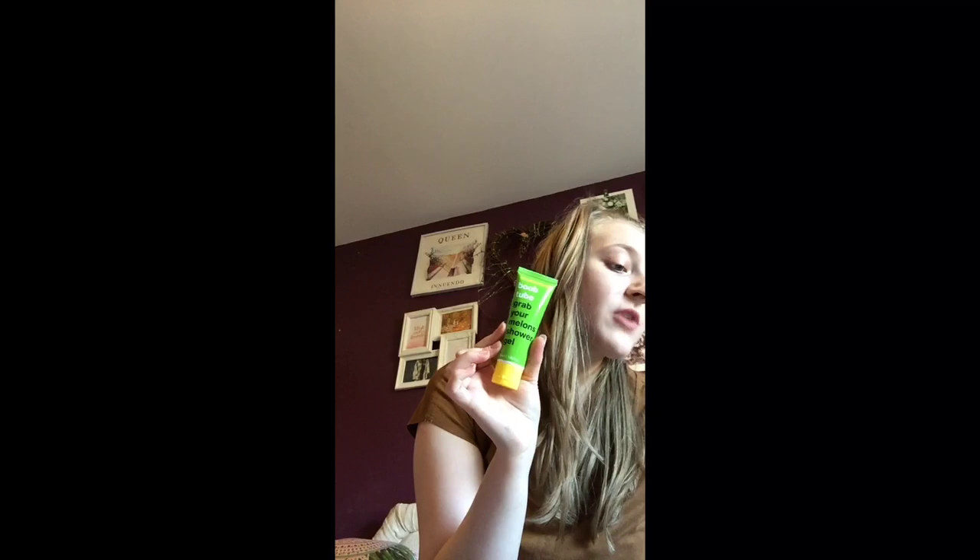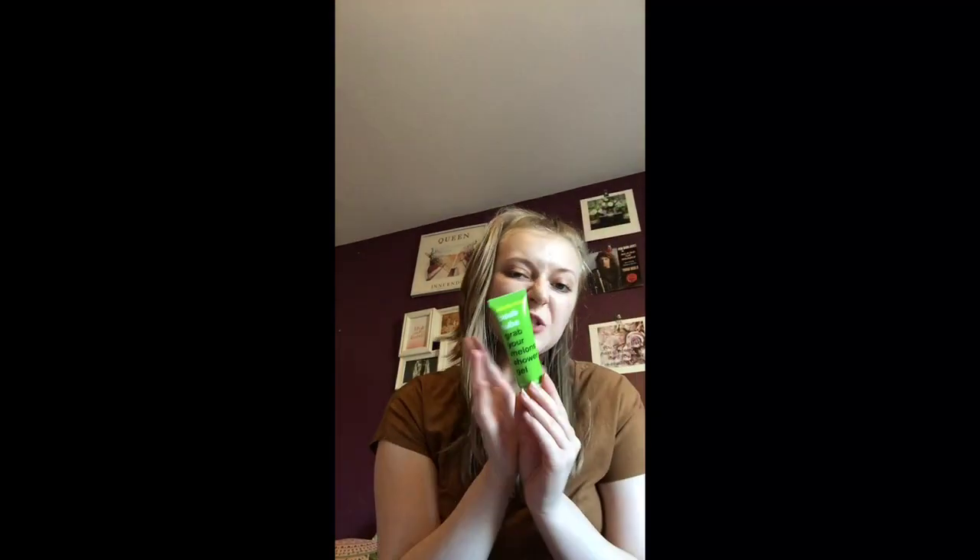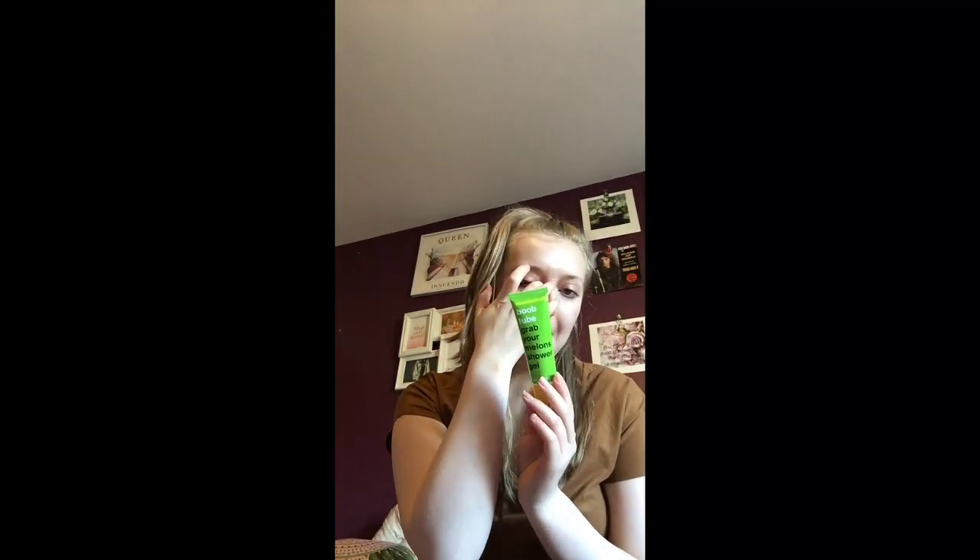The other full-size thing I got was — I can never say this brand — Anatomicals' 'Big To-Do About Your Melon' shower gel, and it honestly smells like freaking watermelon. I love it. This is the full size and it usually runs for £1.50, so it's not too bad.